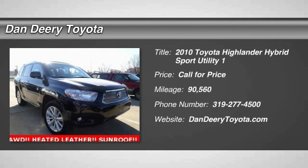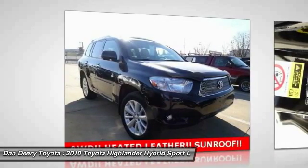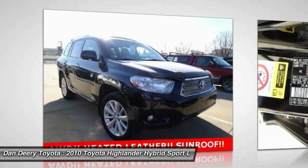The 2010 Highlander Hybrid. The Highlander Hybrid is equipped with the standard 3.3 liter V6, 270 horsepower, hybrid engine that achieves 27 miles per gallon in the city and 25 miles per gallon on the highway.